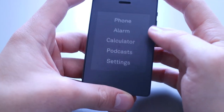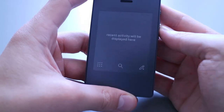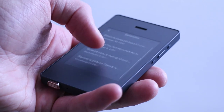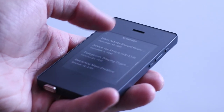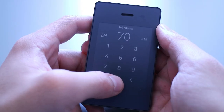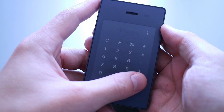The e-ink display is a passive one, meaning the more light is in the room, the better you can see the screen. But it comes at the cost of a lower refresh rate, which makes things like scrolling and texting a little bit tedious. Tools like the alarm clock or the calculator do what they're supposed to and are super simple to use.